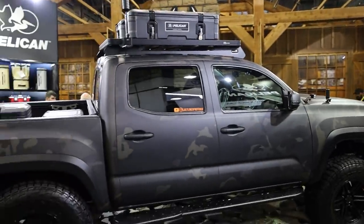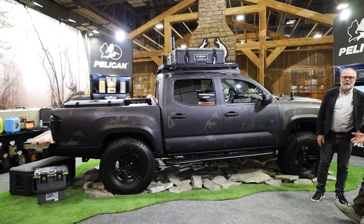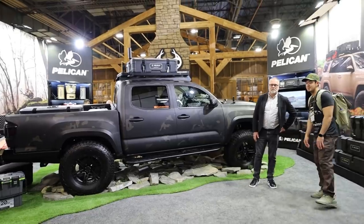We are here at the Pelican booth with my truck and Kevin Deaton, Vice President of Product Development. He's gonna walk us through what they're launching at this SHOT Show — the new cargo system. We're gonna cover the boxes and the mounting for the most part, and anything else we feel like talking about.